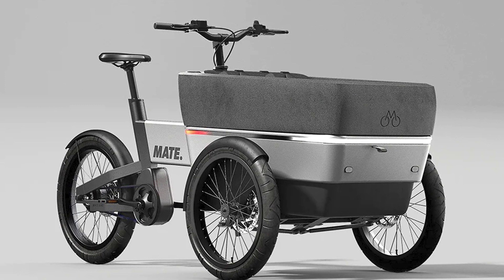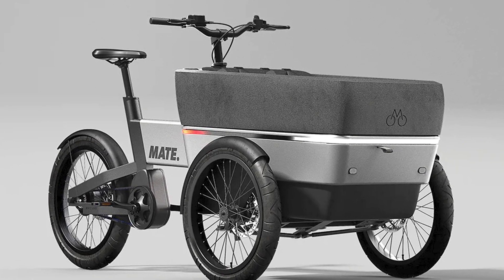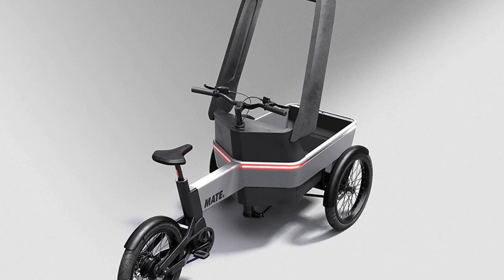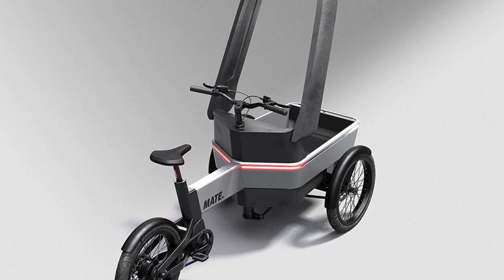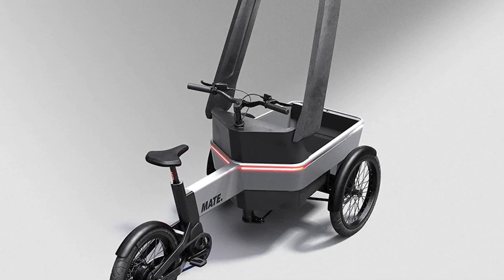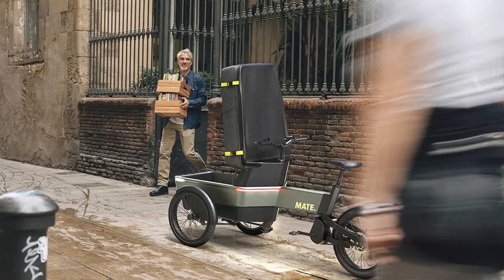Did you know that 60% of all car trips are under 8 km? Well, the Mate SUV is here to change that statistic and make sure every trip is a breeze. Designed with your family in mind, the Mate SUV is the ultimate e-bike experience. With a spacious cargo area, you can comfortably transport up to two children or one adult.